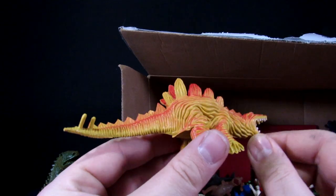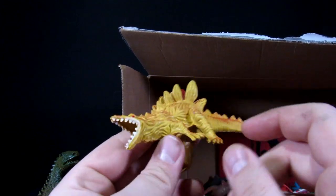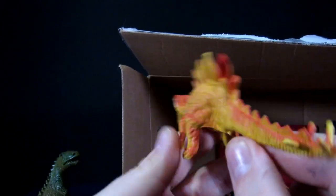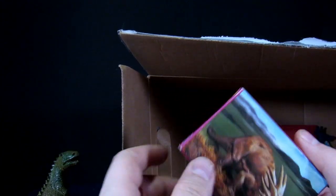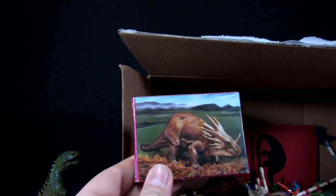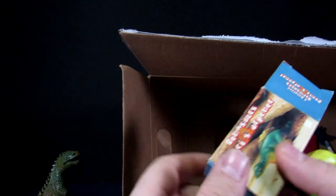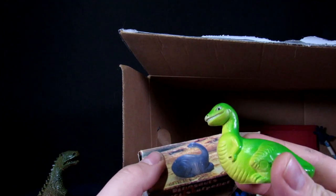Oh my god, those eyes — somebody gave zero craps at the factory when painting this thing. This is hideous. This one's not much better — why is this so wrinkly? It looks — I don't want to say what it looks like, but it looks like a part of the male anatomy, with attitude. It's got spikes on the back, also made in Hong Kong. Oh, it's a little 54-piece mini puzzle — the picture looks pretty sweet. A dinosaur pencil sharpener? Sign me up!